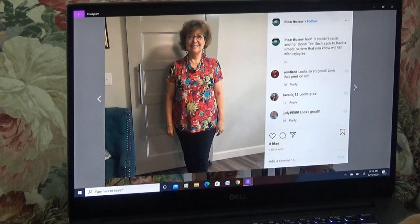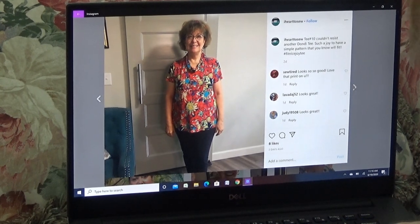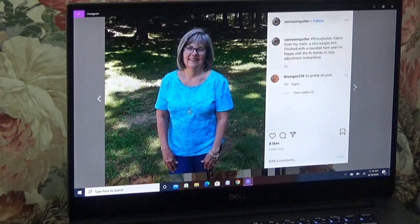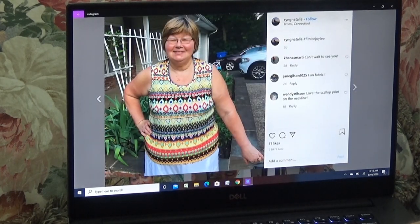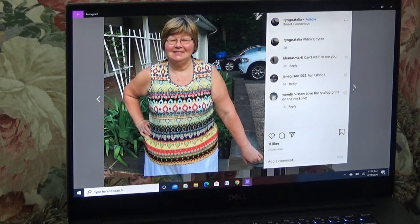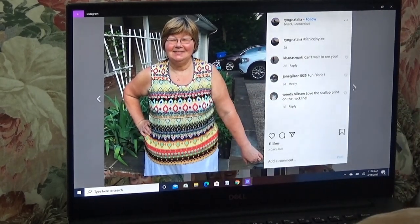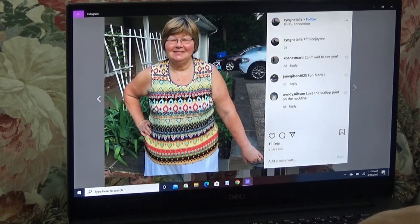And here's another Dondi in red — I Heart to Sew again. My gosh, I think she's made half a dozen tops. Couldn't resist another Dondi — such a joy to have a simple pattern, yes it really is. There's a pretty turquoise one — pretty necklace to go with it, and the fit's perfect. Maybe a little FBA might be needed, but it could be the way you're standing. Sleeveless — now that is hard to do and get the sleeve perfect, but that looks really good. And a stripe — stripe is hard to work with because I'm different on my shoulders, but if you're straight, make stripes all day long.